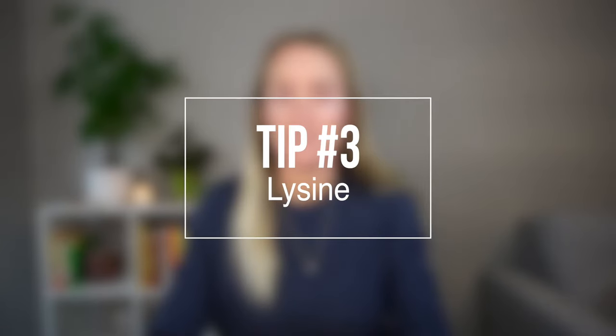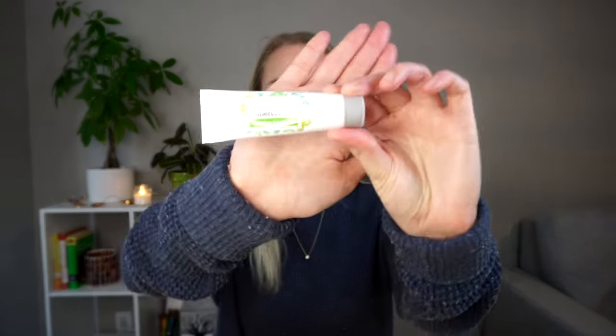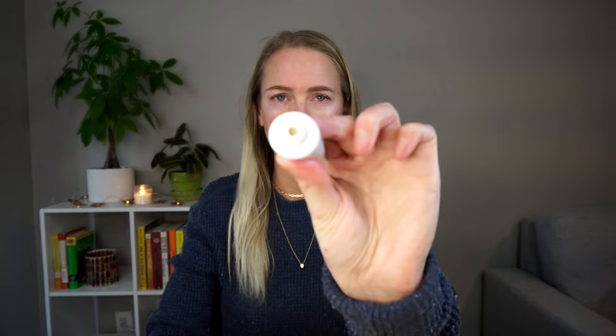Tip number three is to use lysine. You can either use a topical lysine cream or take lysine internally in supplement form. I use this type of lysine — it just says cold sore treatment — and you're going to apply a little bit of that to your lips. Lysine is thought to slow down the replication of the herpes simplex virus type one by actually interfering with arginine, which helps the virus replicate in the body. So lysine is going to slow down the body's production of arginine and then help speed up the healing process. Personally, I typically just stick to the topical lysine. I haven't noticed much of a difference with lysine supplementation, but I know for some people they feel like that really works — so it's kind of whatever you find works for you.